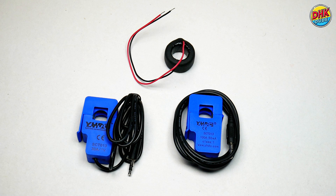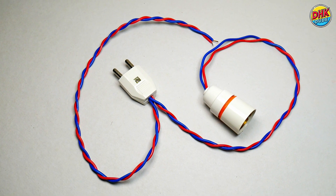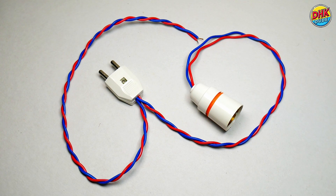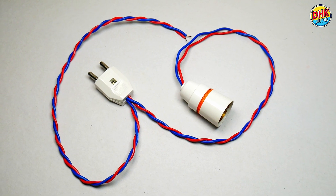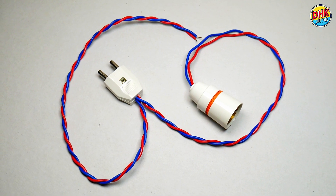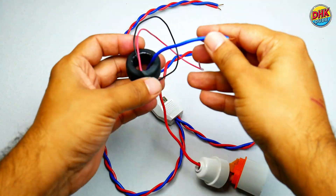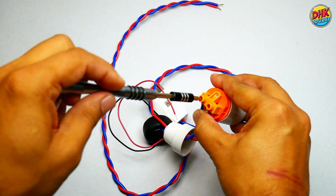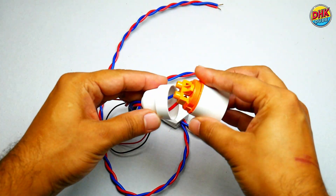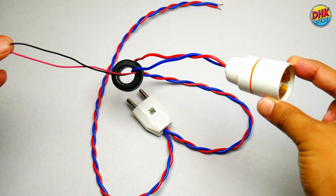Now we are ready to connect the CT coil to the load. In this project we are using an LED bulb as a load. As shown here, we connected two sets of neutral and phase wires to the plug — one set will be connected to the bulb holder while the other set will be connected to the PZEM module. Now identify the neutral wire. Here we have a blue wire working as neutral. Ensure you have access to a segment of the neutral wire that can pass through the CT coil. Unlike split core CTs, the neutral wire must be threaded through the center of the closed core CT coil, as shown here.